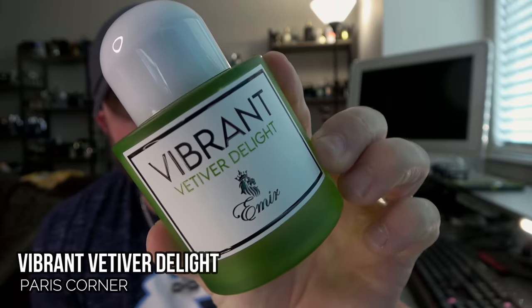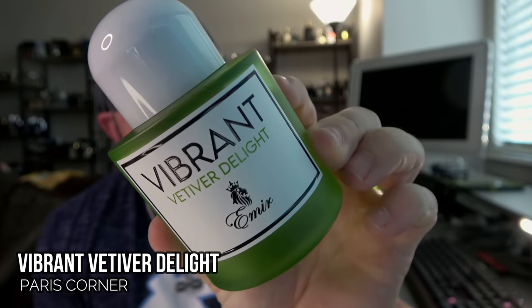This is another one I just got — I literally released the review video today. I've worn it a few times. I love it. It smells like Sprite, like a lemon-lime soda. It's from Paris Corner — it's called Vibrant Vetiver Delight. This is fan-freaking-tastic. It's a vetiver fragrance, but there's nothing earthy about this — as fresh and woodsy as it gets. Even though lime isn't listed — it's bergamot, lemon, orange blossom, things like that — it smells like lemon-lime.